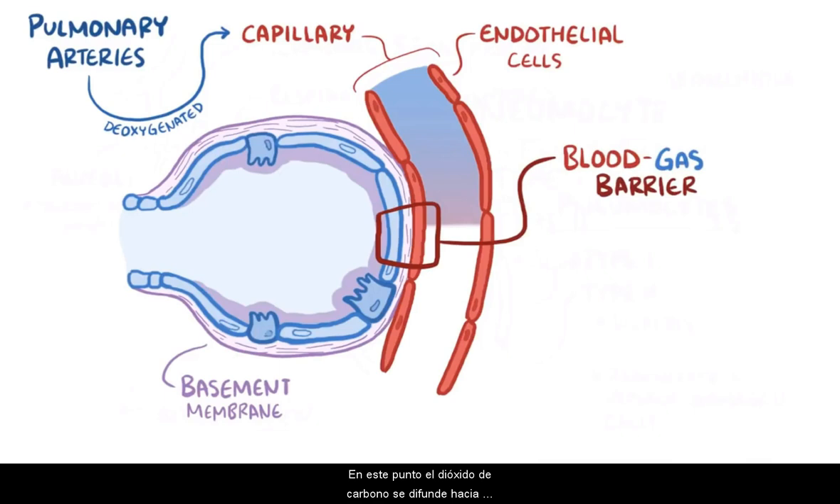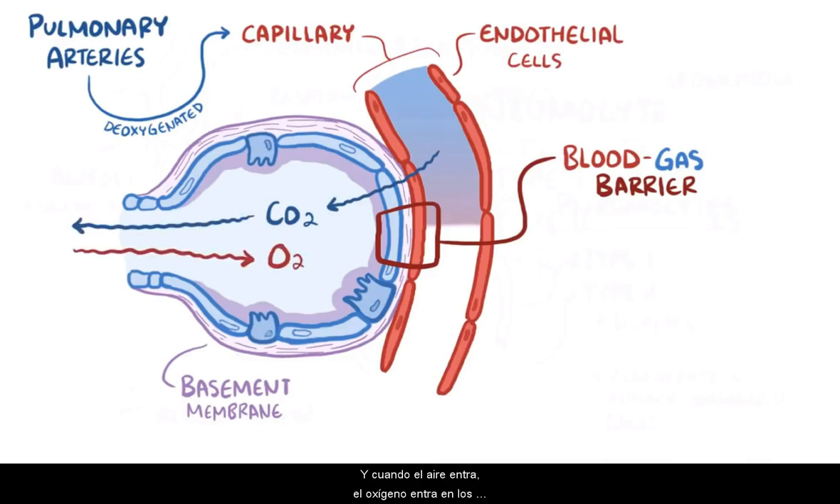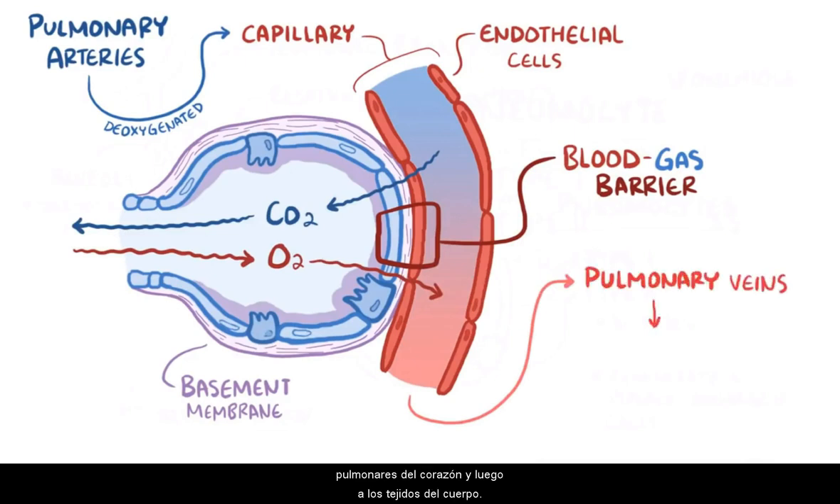At this point, carbon dioxide diffuses out from the deoxygenated blood and into the air of the alveoli, which then gets breathed out. With each breath in, oxygen enters the alveoli and freely diffuses into the blood. That freshly oxygenated blood then heads off to the pulmonary veins, the heart, and then to the body's tissues.